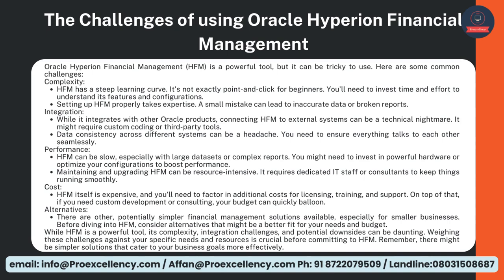Performance — HFM can be slow, especially with large datasets or complex reports. You might need to invest in powerful hardware or optimize your configurations to boost performance. Maintaining and upgrading HFM can be resource-intensive — it requires dedicated IT staff or consultants to keep things running smoothly. Cost — HFM itself is expensive, and you'll need to factor in additional costs for licensing, training, and support. On top of that, if you need custom development or consulting, your budget can quickly balloon.